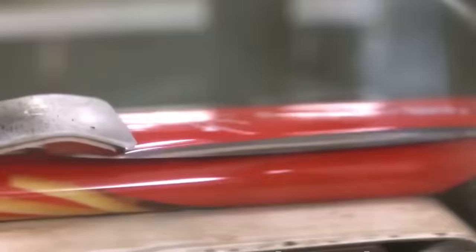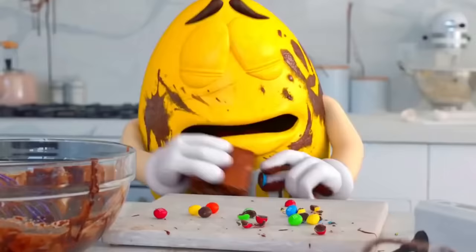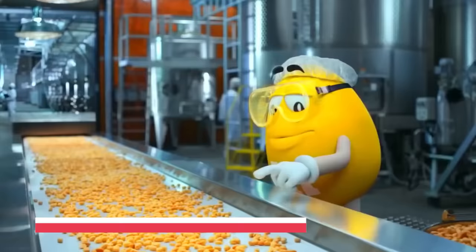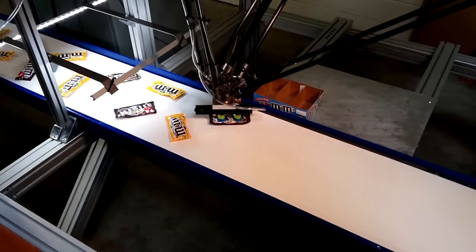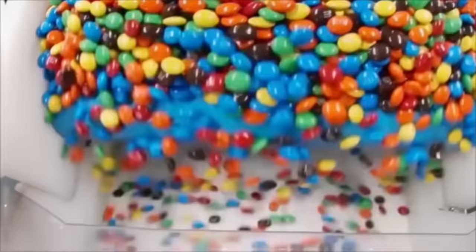One of the most interesting things about the production line is how it's optimized for efficiency. Every aspect of the process has been designed to minimize waste and maximize output. For example, the factory recycles heat from the molding process to help dry the candies after they've been coated. And the packaging line is designed to use as little material as possible, which helps to reduce waste and environmental impact. The production line for M&M's is truly a marvel of modern engineering, producing candies quickly, efficiently, and with minimal waste.